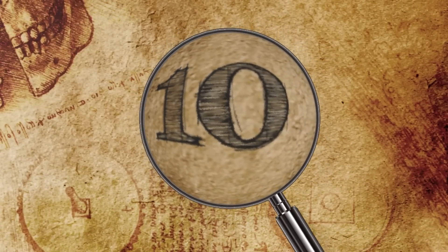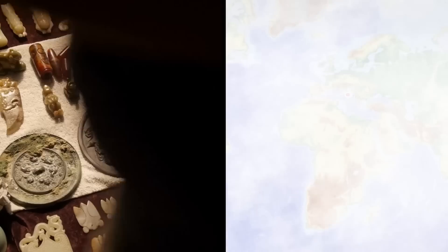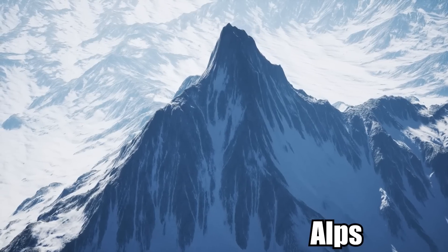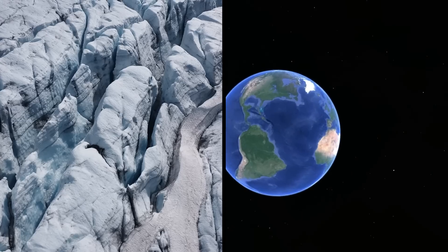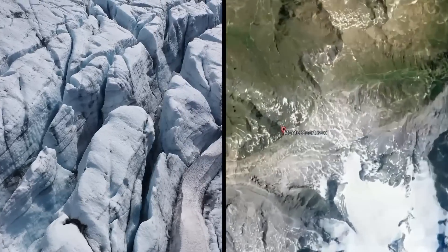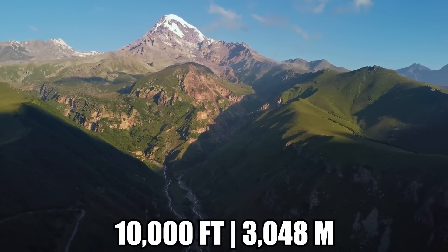Number 10: Cave Relics of World War I. Ancient artifacts are being revealed more and more in Italy as the Alps slowly melt. One of the most shocking recent discoveries came from beneath the ice at the top of Mount Scorluzzo, at a height of over 10,000 feet.